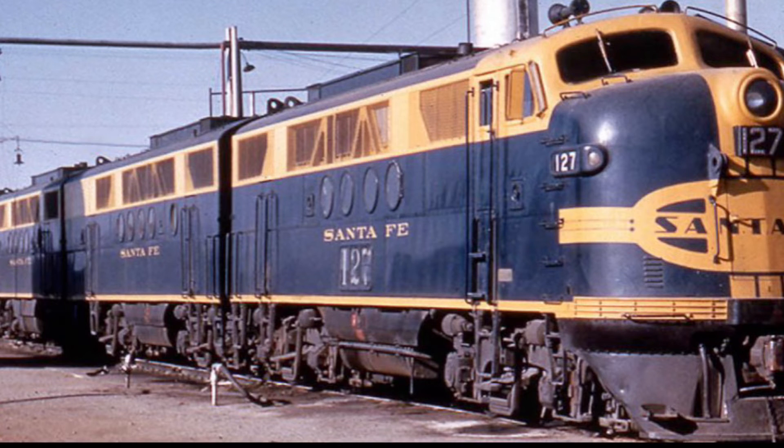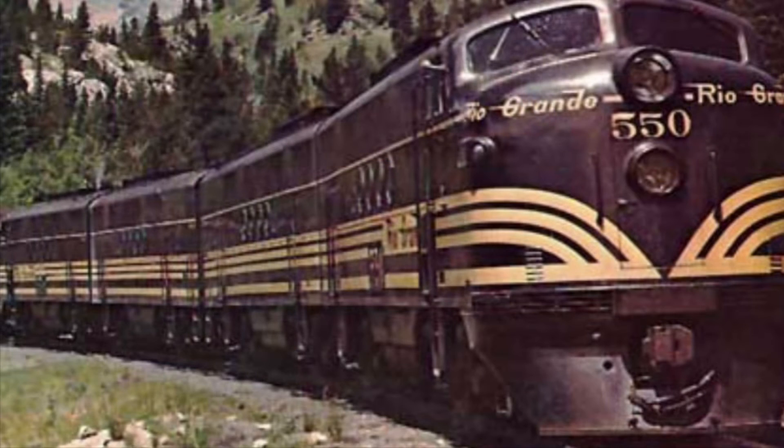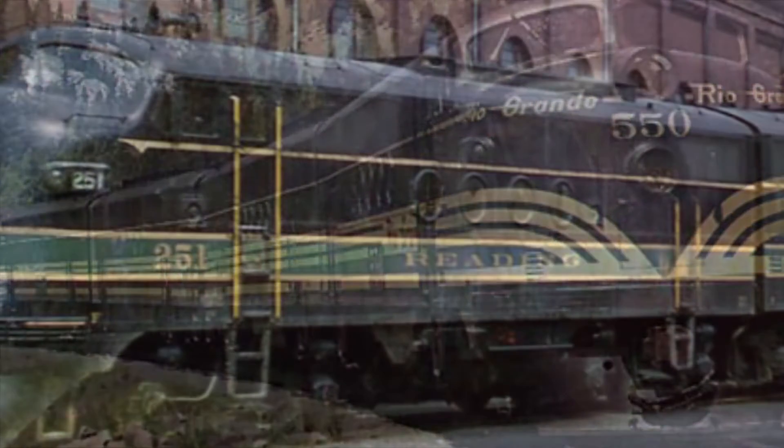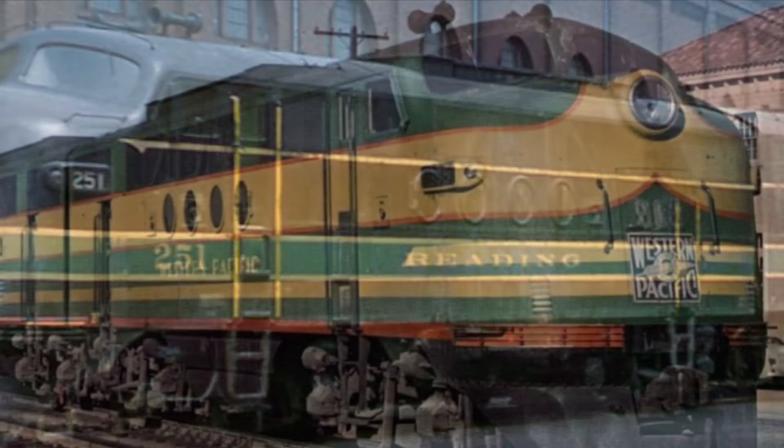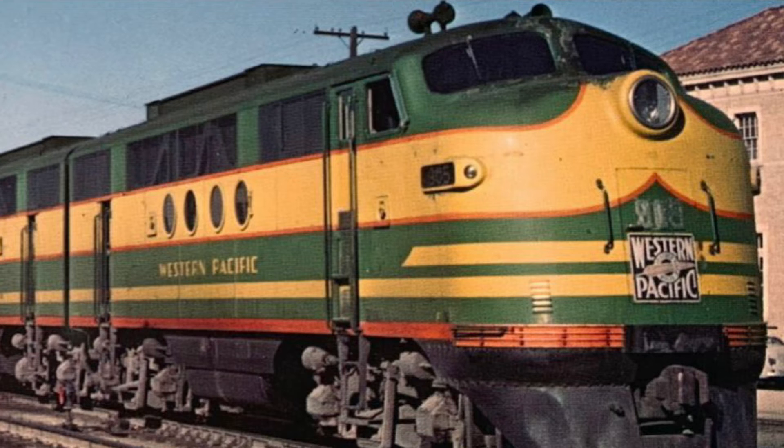They had a top speed of 65 miles per hour, a starting tractive effort of 55,000 pounds, and a continuous tractive effort of 40,000 pounds. Each unit ran on a B-B wheelbase, weighed in at 230,000 pounds, and internally each unit came built with two 567B 16-cylinder engines.